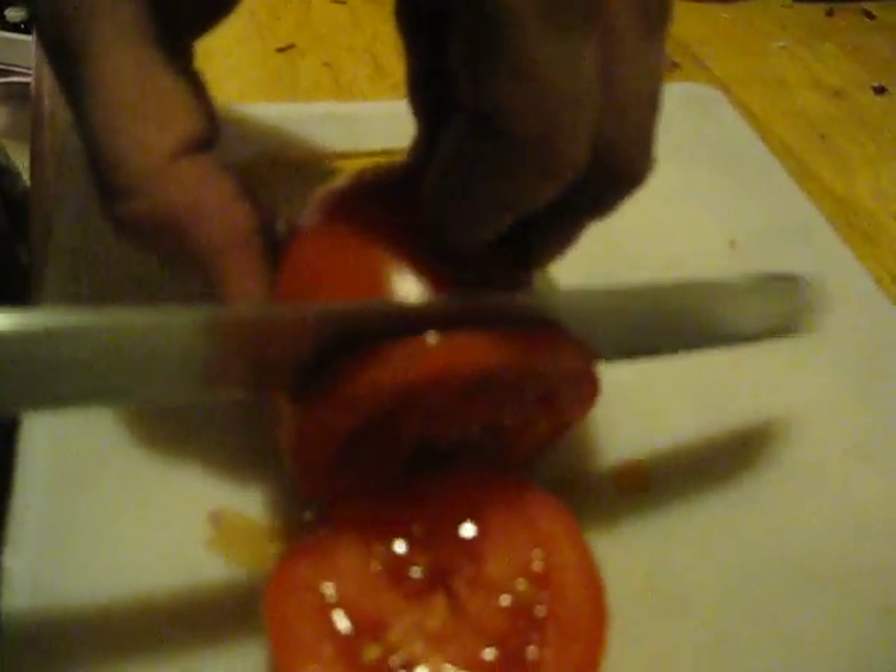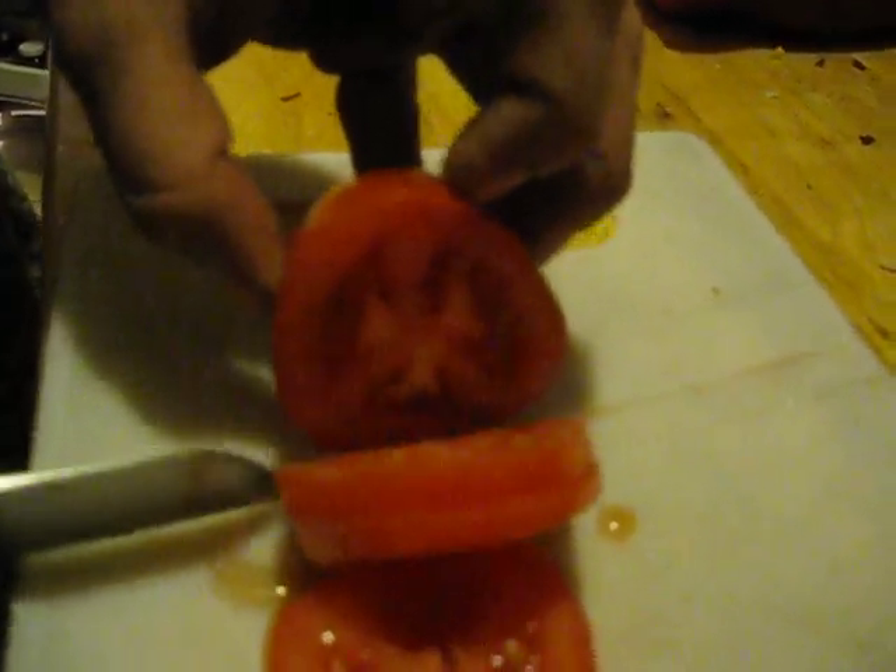Oh, really? Oh, yeah. Oh, look at that. That's beautiful. So you may be wondering what's going on here. We are slicing this tomato. We got this delicious sandwich in the works.